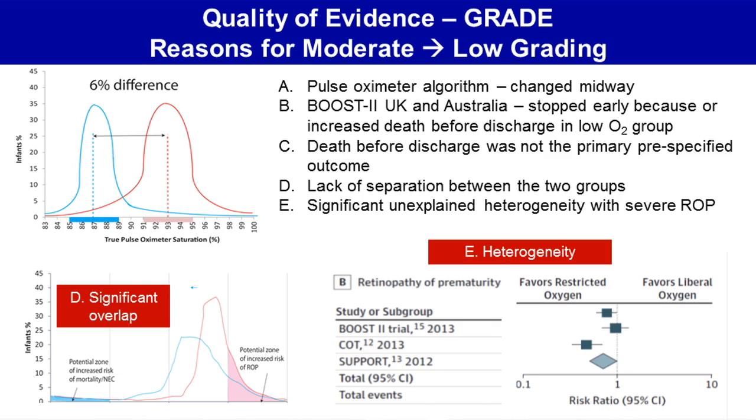Although a 6 percent difference was expected between the low oxygen group and the high oxygen group, there was a lack of significant separation between the two groups, and there was significant overlap between the low and the high oxygen saturation groups.